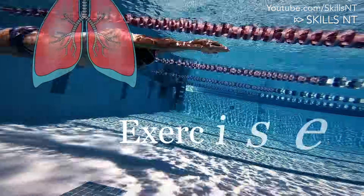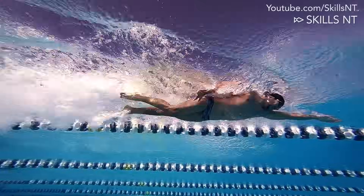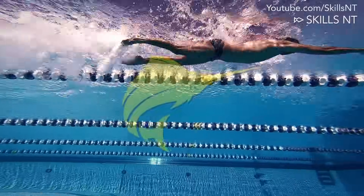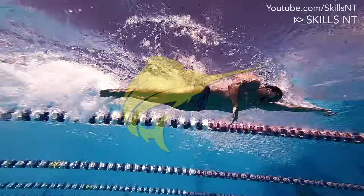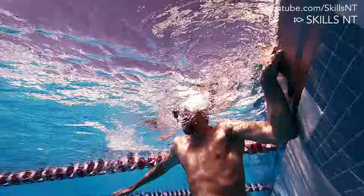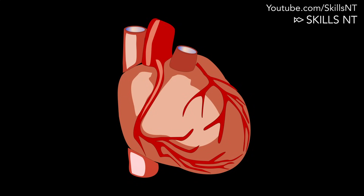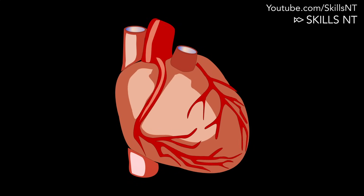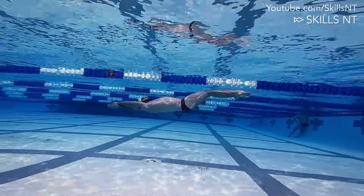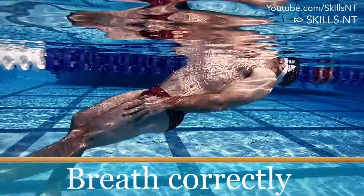Increasing your lung capacity happens naturally when you exercise on a regular basis. If you follow a workout program such as our Swordfish program, you will increase the strength and the function of your muscles. The more efficient they become, the less oxygen they will require to swim and the less carbon dioxide they will produce. The heart is also a muscle, and if you train it, it will become stronger and you will be able to hold your breath for longer because of better circulation. It is also important to breathe correctly when you exercise.